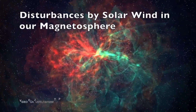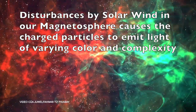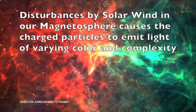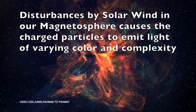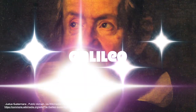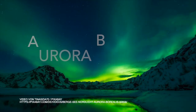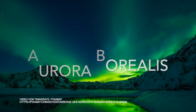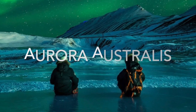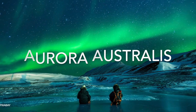When the solar wind causes disturbances in the magnetosphere, the charged particles in the magnetospheric plasma emit light of varying color and complexity. This is the wonder what we can see. Famous scientist Galileo named the light seen in the Northern Pole as Aurora Borealis. Aurora is the Roman goddess of dawn and Borealis is the Greek god of north wind. In the south pole, it's called Aurora Australis — Australis means southern.